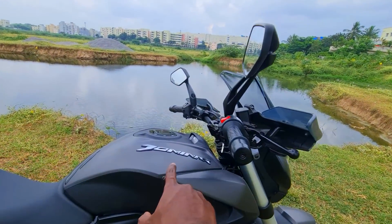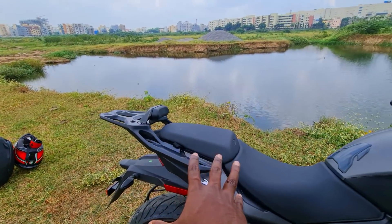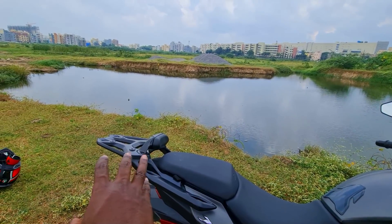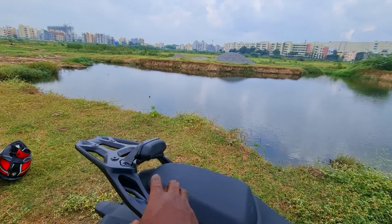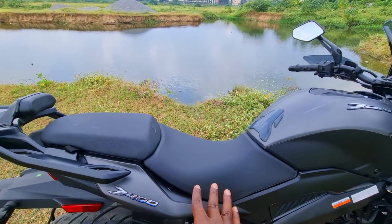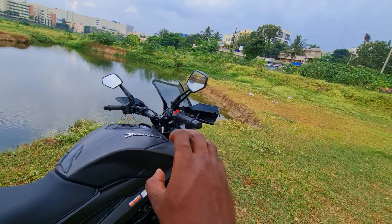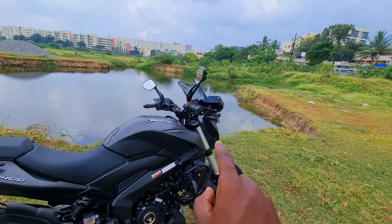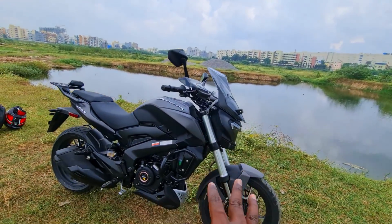Then you have the Dominar badging in 3D and the D400 badging. As an extension to that, you have a beautiful top-quality back rack for the top case with a well-integrated backrest for the pillion. The seat layout remains the same — they've just added all the accessories that people were buying aftermarket left, right and center; now they're offering them as stock from the factory, which is a huge thing, and the quality of these accessories is top notch.